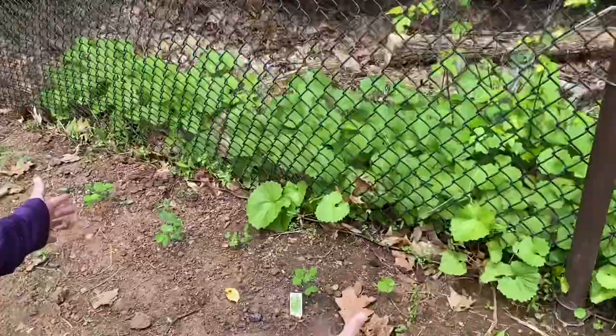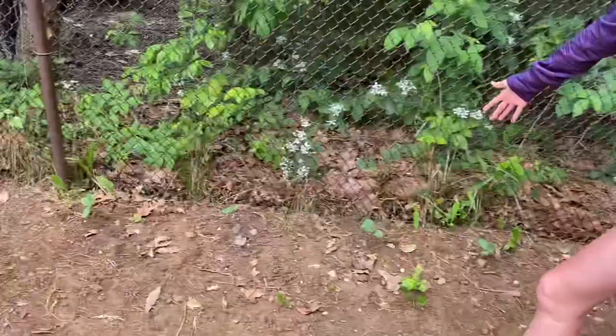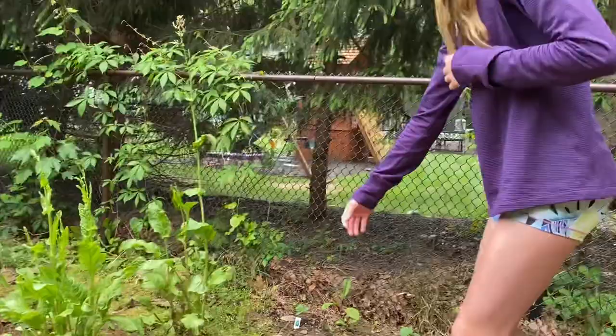And then over here we have some sugar snap peas. When we first planted them they were like a centimeter tall and now they're like this long — actually they're like this long, but still. And then we have some cucumbers up along the fence, and we also have some cucumbers over here.